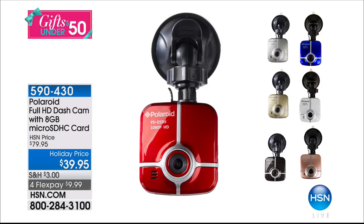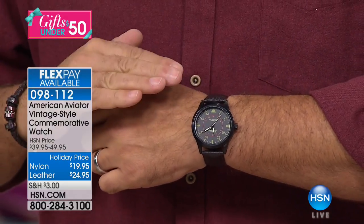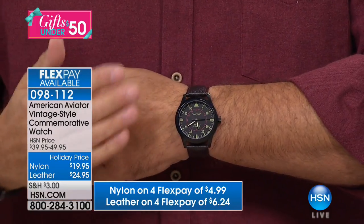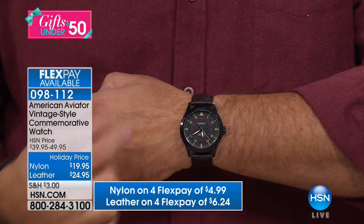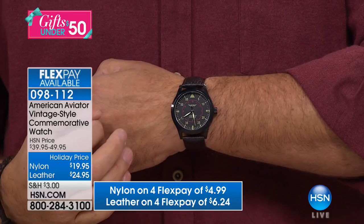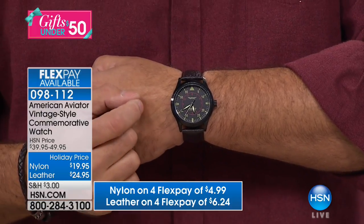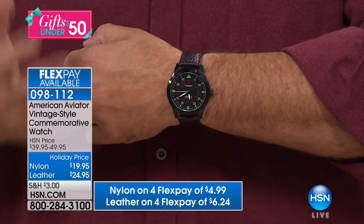Coming up right now: an incredibly stylish watch. We're offering it in two different styles — I went with the leather choice today, very handsome. This is the American Aviator watch, modeled after the watches pilots used to wear. It conjures up those classic aviator images. It's styled after the instruments in bombers and fighter jets from World War II — specifically made for the 70th anniversary of WWII. Demand was so high they made more. Each one is individually numbered, comes with a certificate of authenticity, all-metal case with quartz movement, and water resistant.